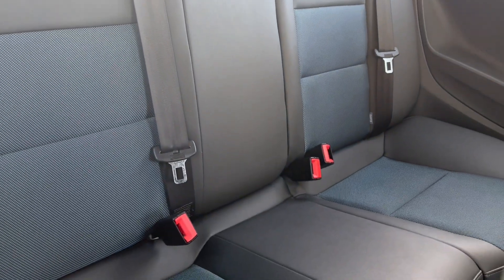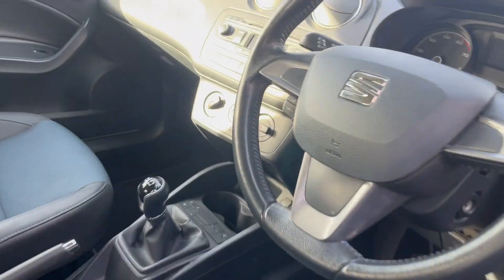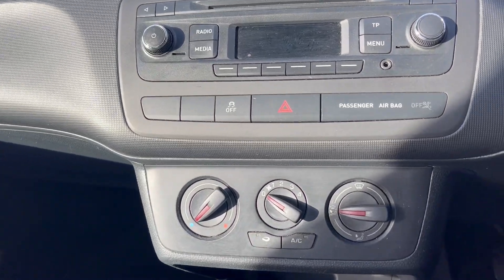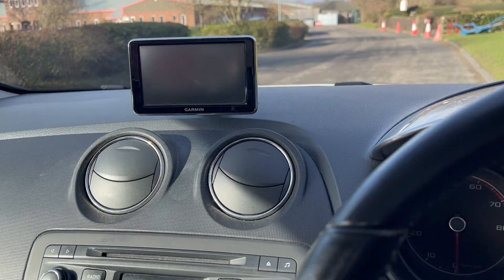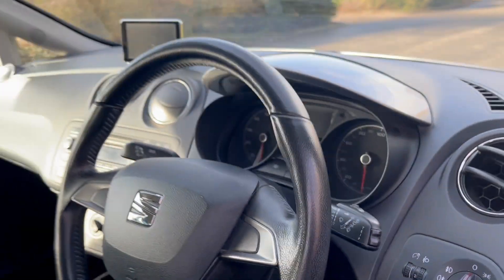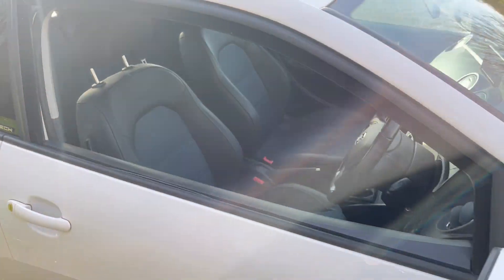Same goes for the seats in the back — you've got three seats back there. This particular one is one owner from new, and it's got air conditioning. There's a Garmin touchscreen with sat nav, and the mileage is just over 47,000 miles.